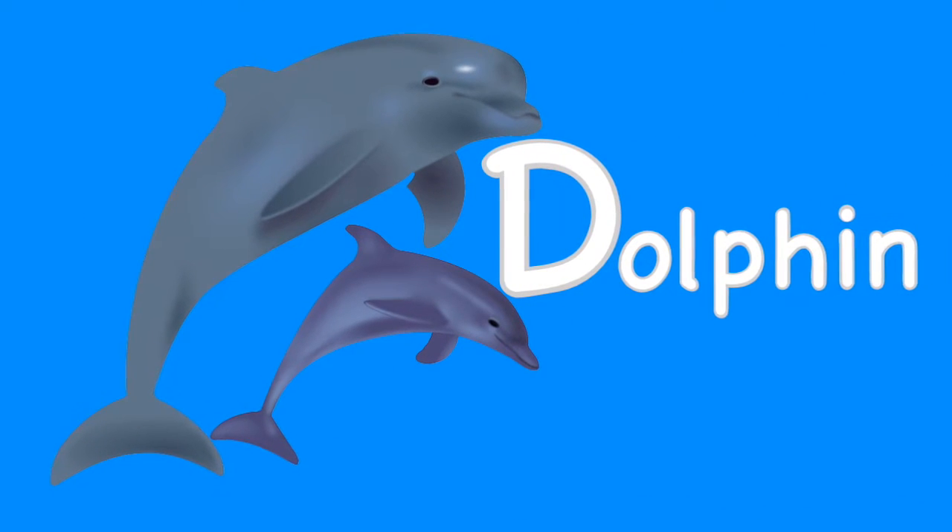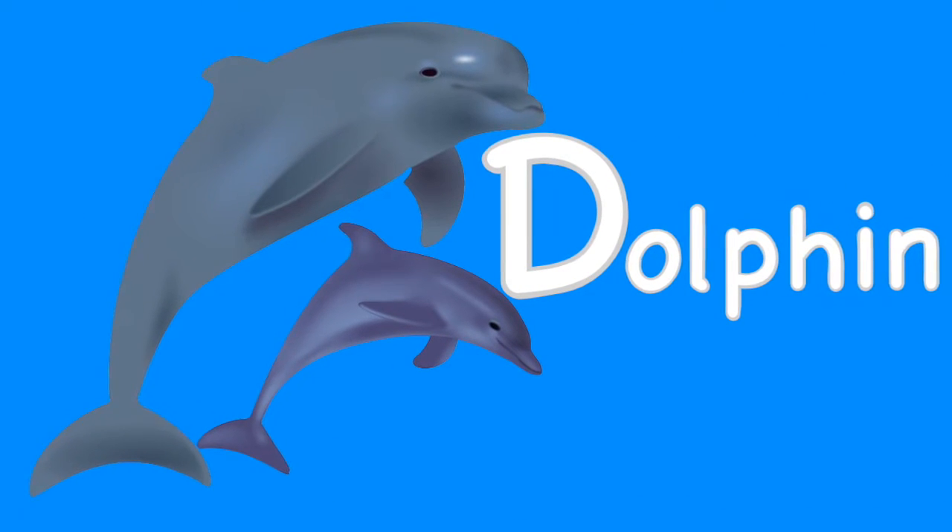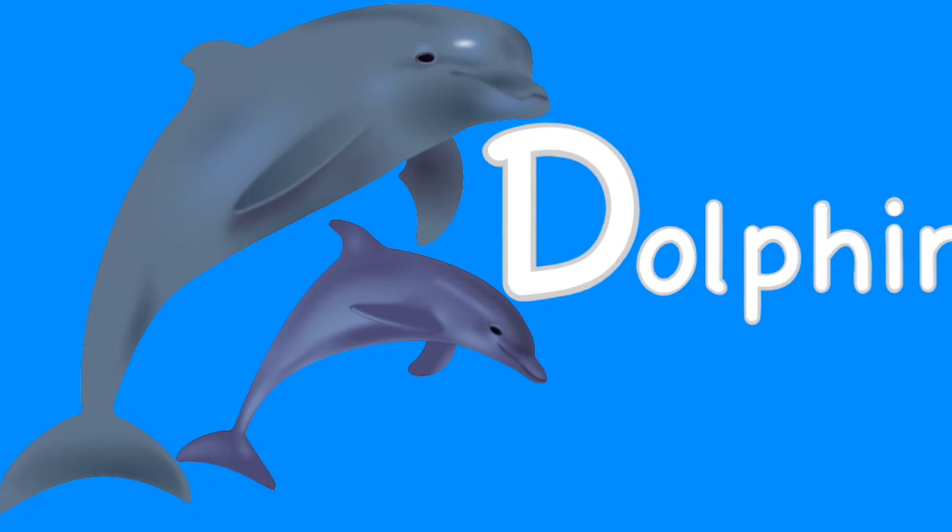D. Dolphin. A dolphin is a marine mammal with a long nose and teeth. Dolphins are whales.